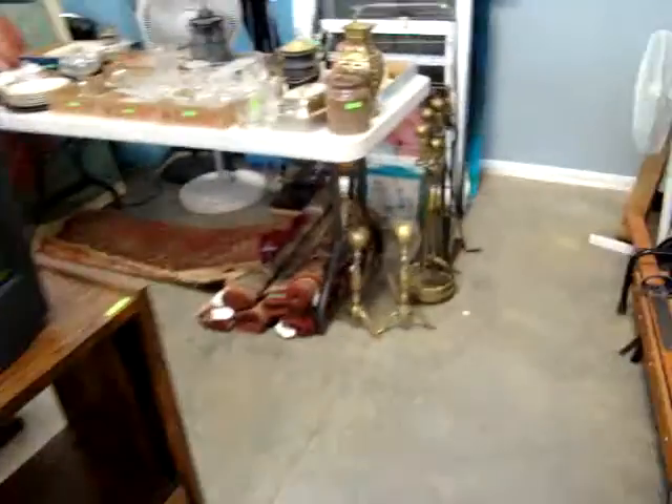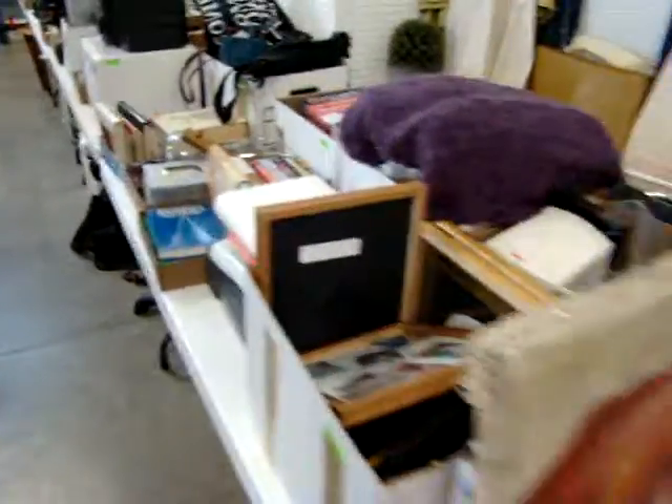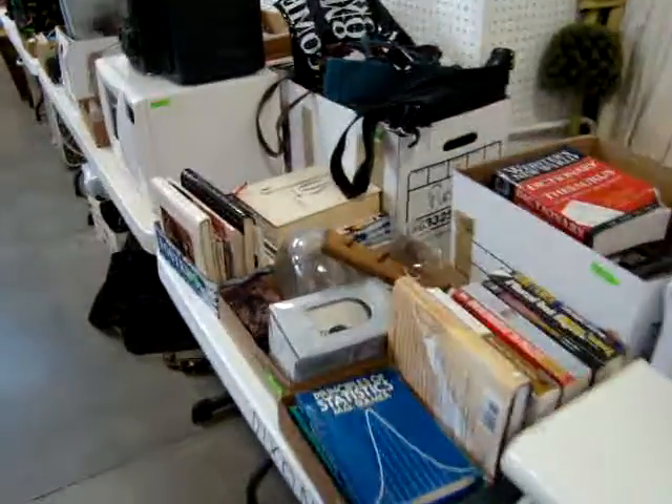We do start the auction at four o'clock. Please come on out and get your previews, put your request tags out, and we'll start on the tables. Everything must be sold this week.